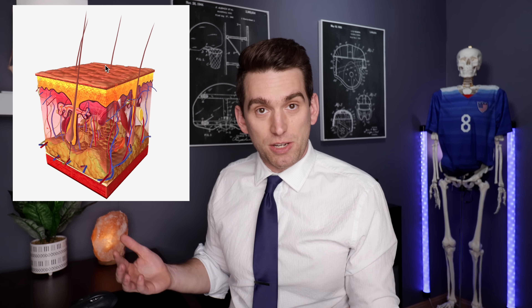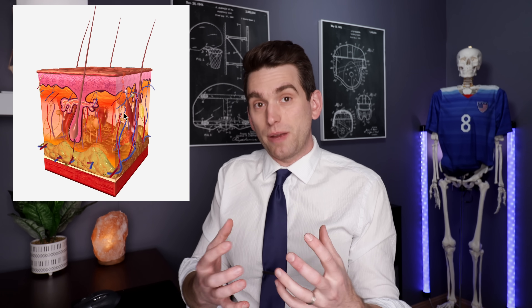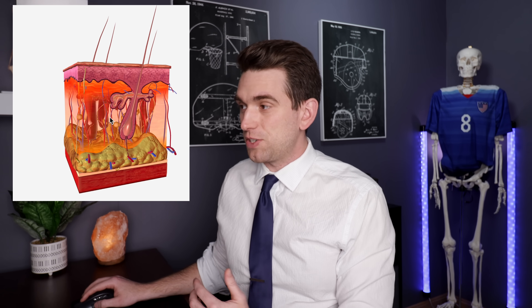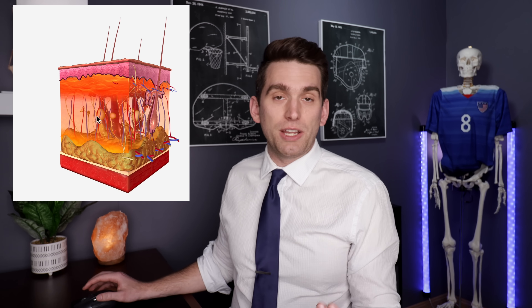The layer below the epidermis is the dermis. This is where we have a lot of our connective tissue, making up the primary structure, elasticity, and biomechanical properties of our skin. This is also where our sweat glands, hair follicles, and a lot of nerves and blood vessels run through the skin.